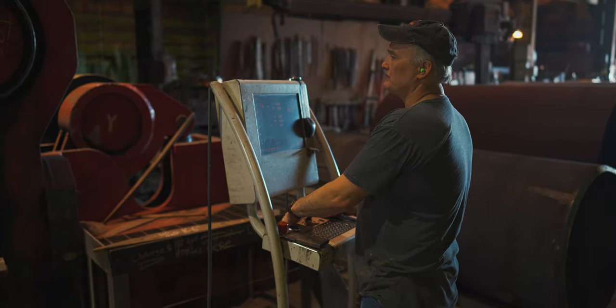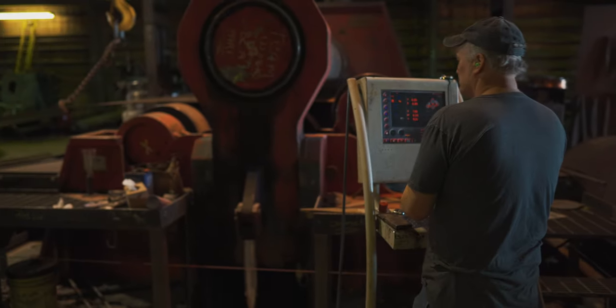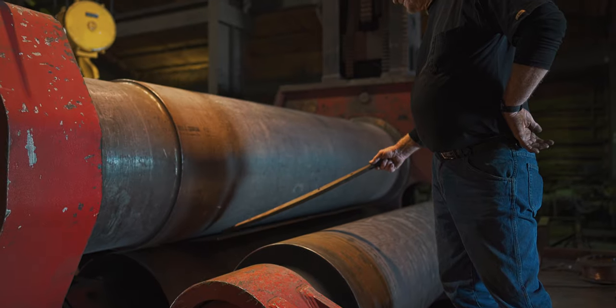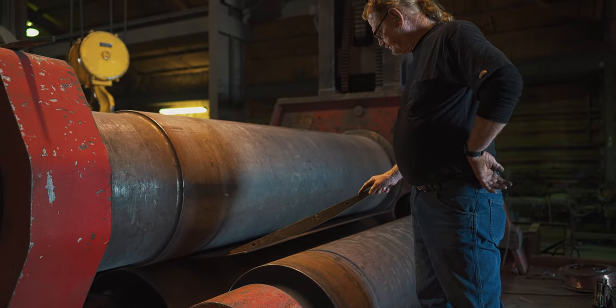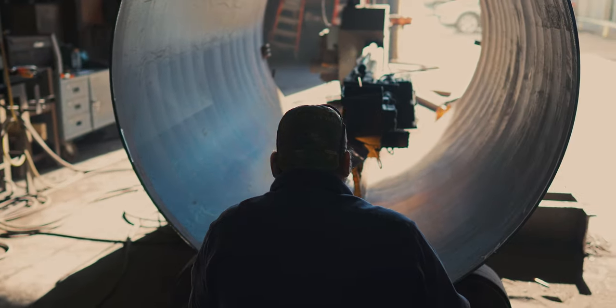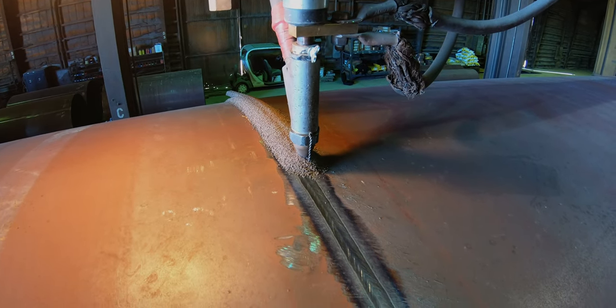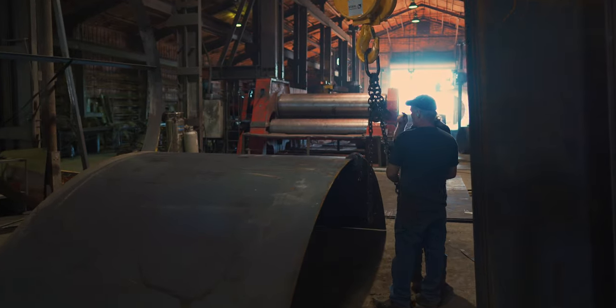When rolling, the operators take their time to make sure all parts are clean and to monitor the entire process for maximum quality. Special attention is given to achieve the best alignment of seams and ends coming together during the rolling process. ASME code requirements are far exceeded for precision roundness tolerances throughout the process.